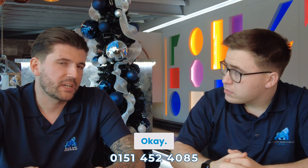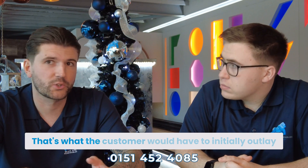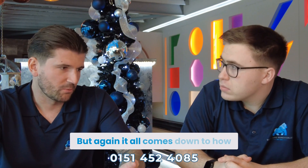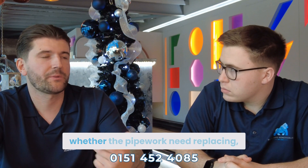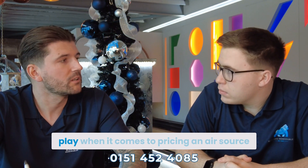So every property is different. Our prices here at Blue 8 start from £1,600 — that's what the customer would have to initially outlay themselves. But it all comes down to how big the property is, what size heat pump you need, whether the pipework needs replacing, and how many radiators need replacing. There are a lot of factors that come into play when pricing an air source heat pump.